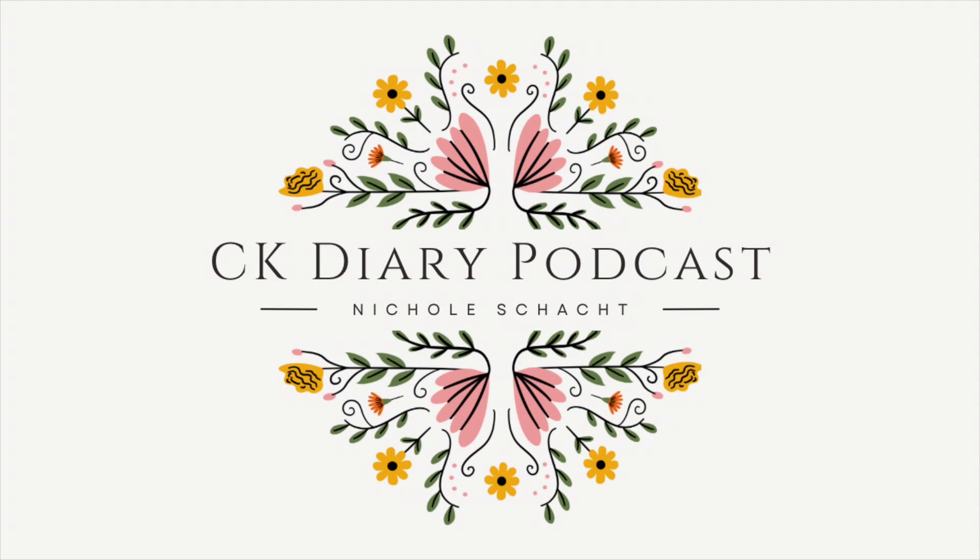Hi, my name is Nicole and this is the CK Diary Podcast. Good morning and happy Thursday! Today I am filming on a Tuesday, but it will not be uploaded until Thursday. I hope you guys are having a great week so far.